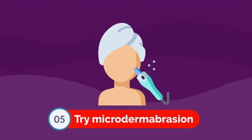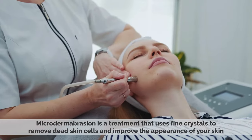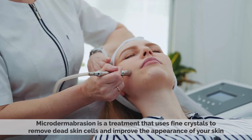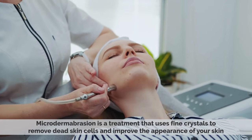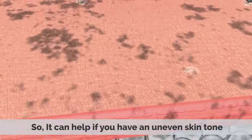Number 5: Try microdermabrasion. Microdermabrasion is a treatment that uses fine crystals to remove dead skin cells and improve the appearance of your skin, so it can help if you have uneven skin tone.